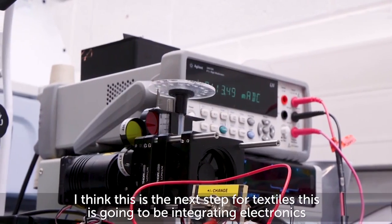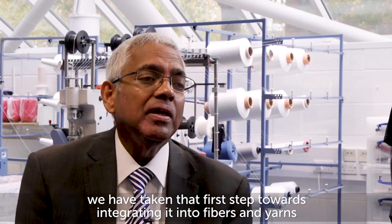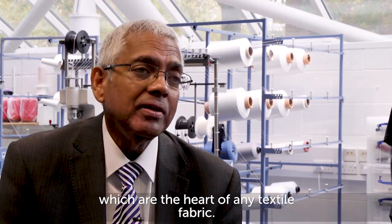It's going to be integrating electronics. We have taken that first step towards integrating it into fibers and yarns, which are the heart of any textile fabric.